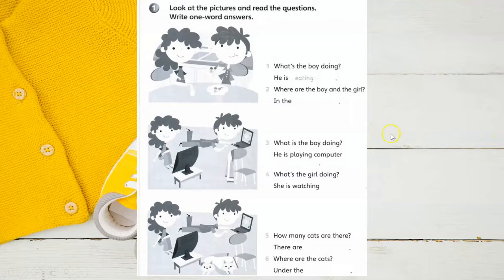What's the boy doing? He is eating. Where are the boy and the girl? In the kitchen.